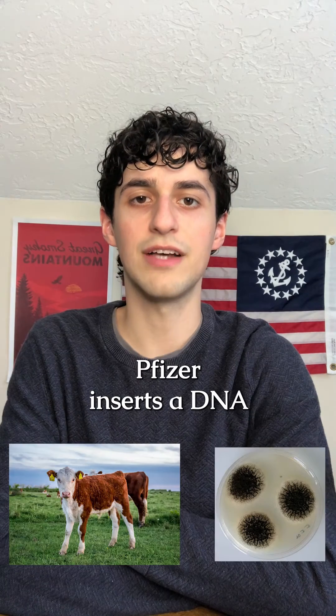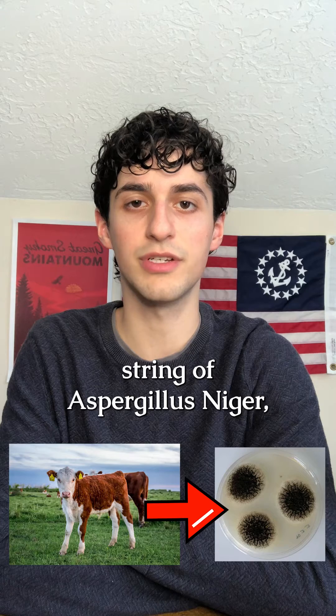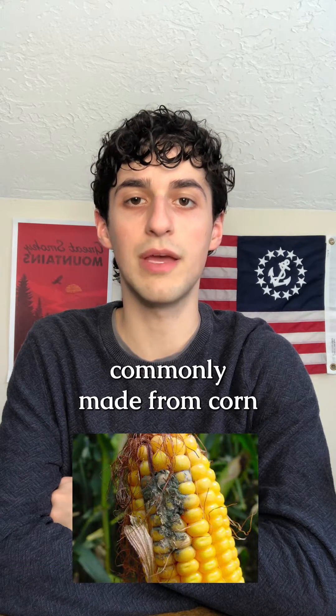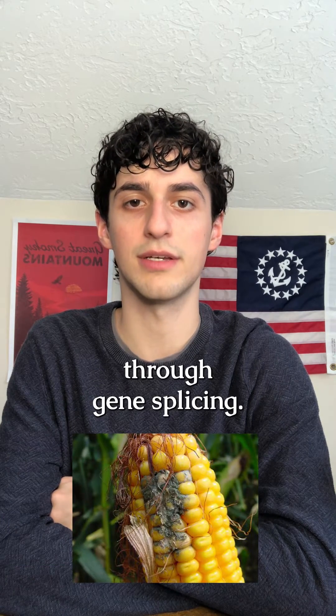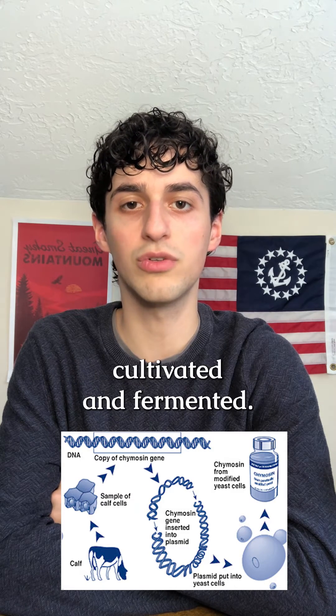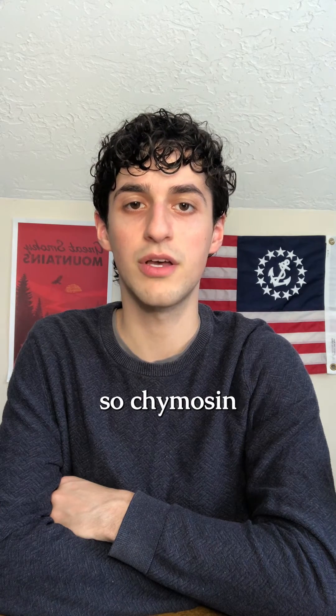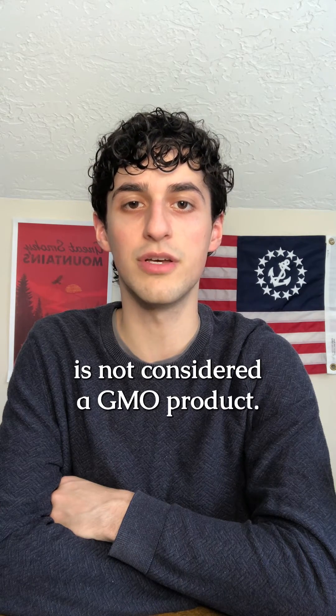Here's how FPC is made. Pfizer inserts a DNA string from a cow into the DNA string of Aspergillus niger, a mold commonly made from corn, through gene splicing. The inserted gene starts the production of chymosin in the A. niger microbes, which are then cultivated and fermented. The microbes are then virtually removed from the final product, so chymosin is not considered a GMO product.